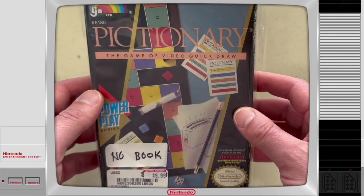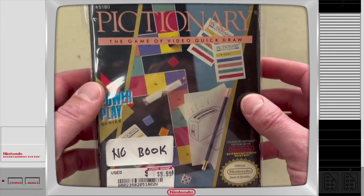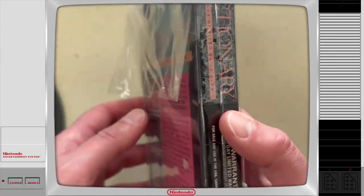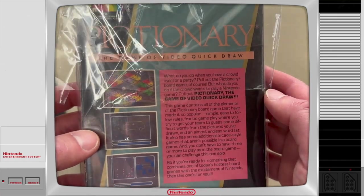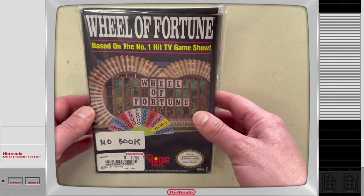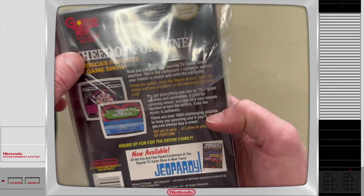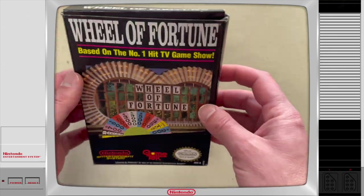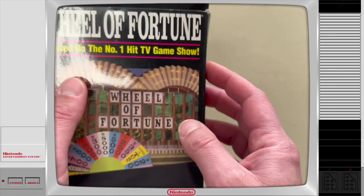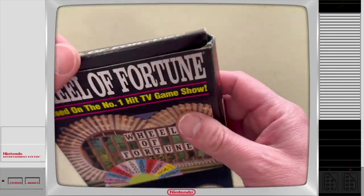I also got two boxed NES games — no manuals, but $9.99 for Pictionary by LJN. There's some sticker residue on the side, but the box and cartridge are in pretty good shape. And next up, also no manual, it's Wheel of Fortune for $7.99. I think I actually had this one when I was a kid — my parents used to play it. The box appears to be in pretty good shape with a little bit of bending, but I'm going to put it in a box protector so that'll shape it up in time.